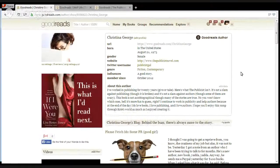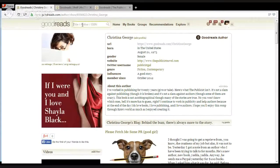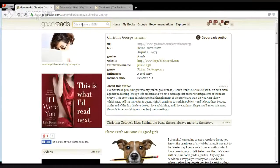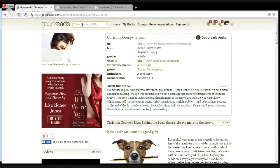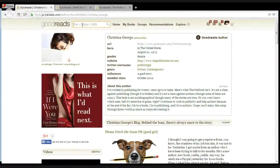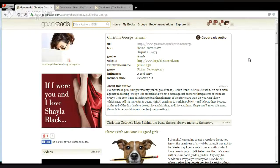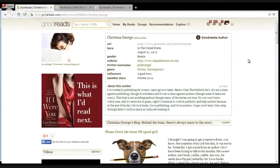The first thing you want to do is create a profile. Once you do that, you want to look your books up. Go to the search bar at the top left of Goodreads and type in the title of your book to see if it's already listed. Then go to the listing, click on your name, and let Goodreads know that you are the author of that book. That's really important because you want to become a Goodreads author. Just like this page for Christina George — she is an official Goodreads author — and that allows her to take advantage of the promotional opportunities Goodreads offers to authors.